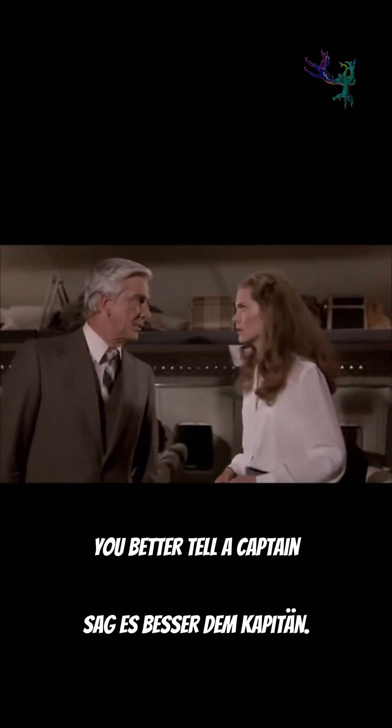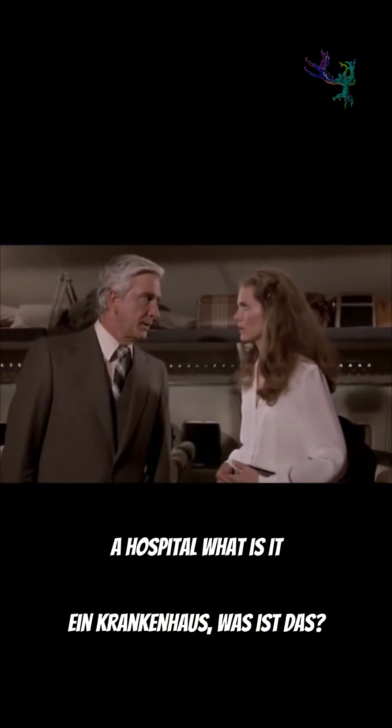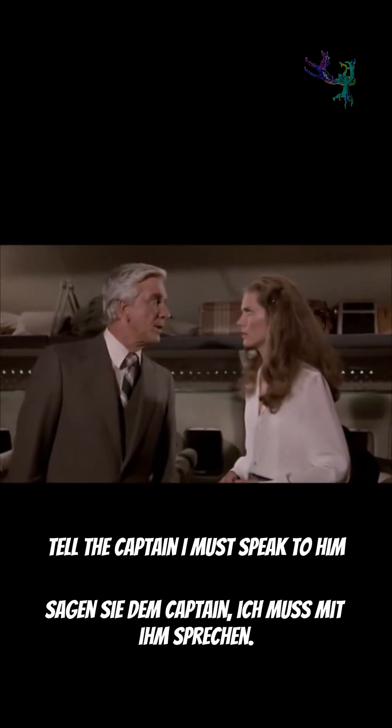You'd better tell the captain we've got to land as soon as we can. This woman has to be gotten to a hospital. A hospital? What is it? It's a big building with patients, but that's not important right now. Tell the captain I must speak to him.